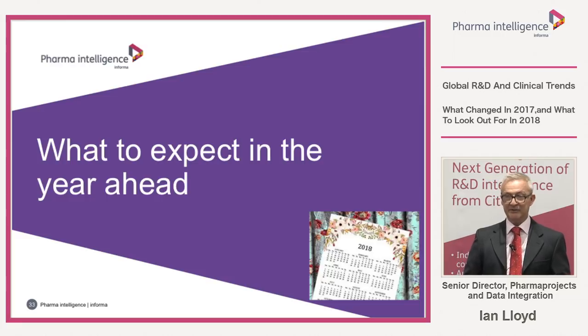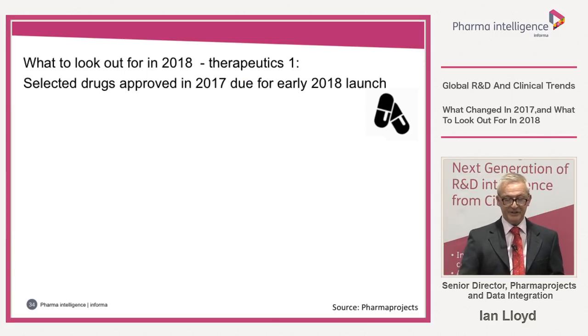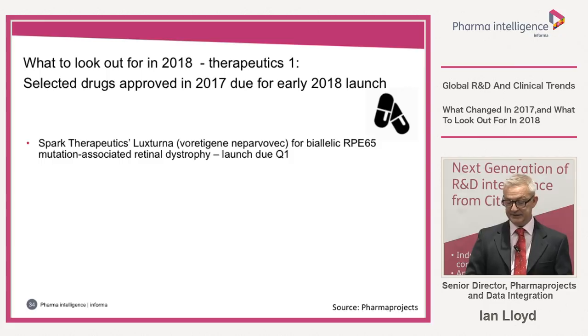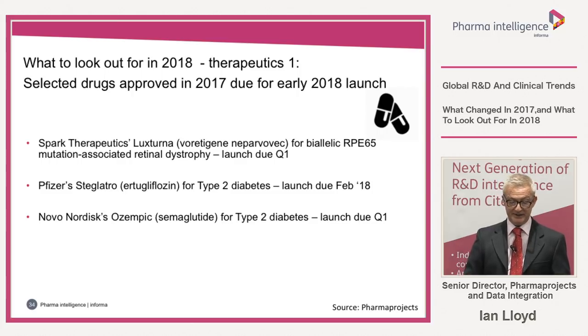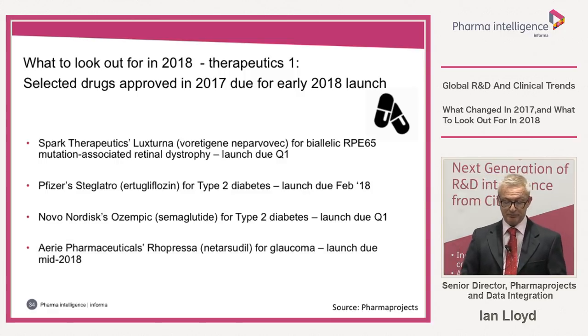Rounding off with things to look out for in the pharmaceutical industry in 2018. Some drugs approved in 2017 due for early launch in 2018: Spark Therapeutics' Luxturna for the ophthalmological gene disease expected to launch in Q1; Pfizer's Steglatro in type 2 diabetes with launch due February; Novo Nordisk's Ozempic, approved in both the USA and the EU with approval expected in Japan; and Aerie Pharmaceuticals' Rhopressa for glaucoma, due for launch mid-2018.